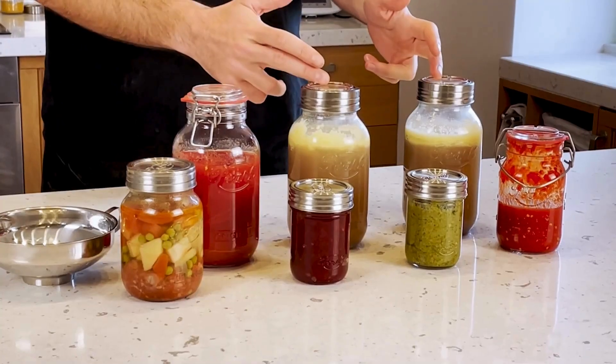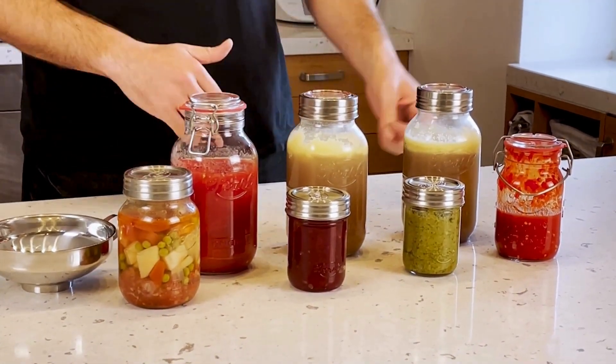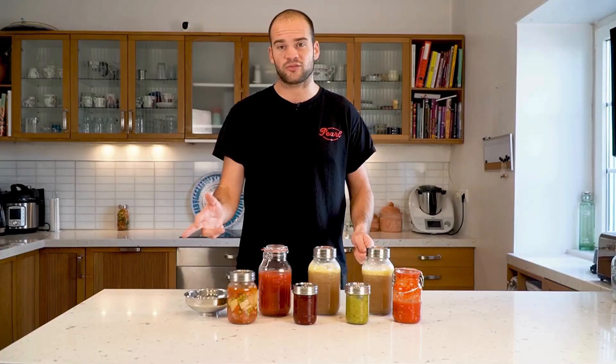Our canning range is comprised by our Sunny Cap, Classic Swing, Mariposa and our Luna Preservings.